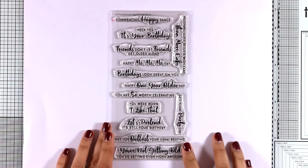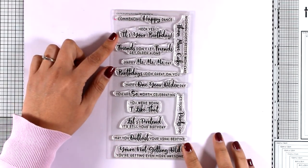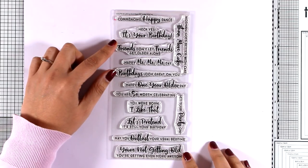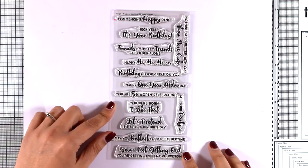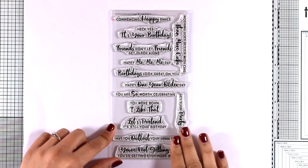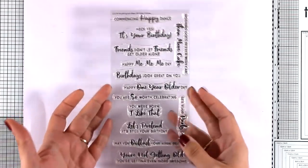Now let's move on to this stamp set. This is called Anything But Basic Birthday Wishes and it's a really fun sentiment stamp that you will use again and again. Fun sentiments such as 'Happy One Year Older Day,' 'You Were Born' — I like that — and 'Let's Pretend It's Still Your Birthday,' along with lots and lots more fun sentiments.